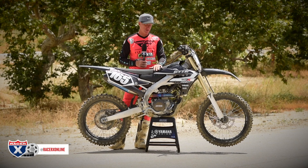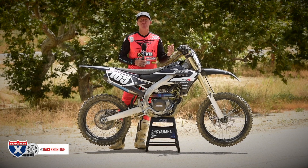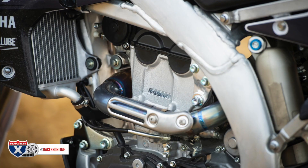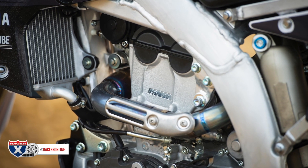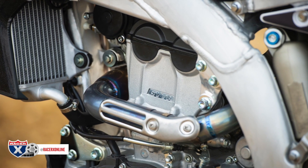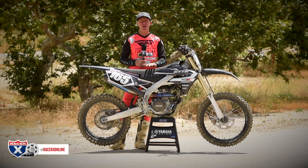You might be saying, 'YZ250F, I don't need any more power.' Well, if you do, and if you're rebuilding your bike, look into the GYTR engine package. It comes with a complete head — that's right — valves, everything inside the head, cams, and you can even put a high compression piston in this thing. GYTR makes it.